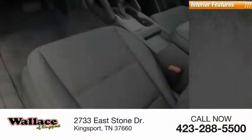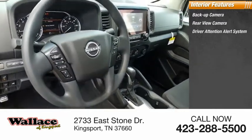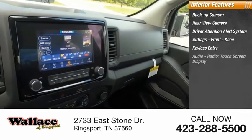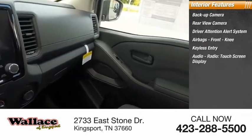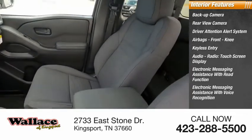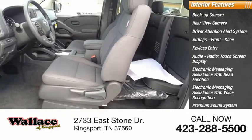Inside you'll find Backup Camera, Rear View Camera, Driver Attention Alert System, Airbags, Front Knee, Keyless Entry, Audio Radio, Touchscreen Display, Electronic Messaging Assistance with Voice Recognition, Premium Sound System, Security System.